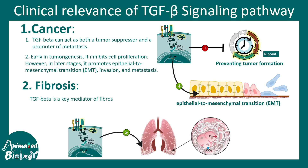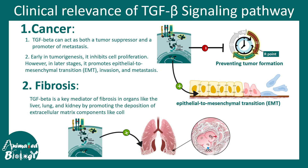TGF beta is also important in the context of fibrosis. TGF beta drives gene expression of extracellular matrix components such as collagen, and thereby positively regulates the formation of fibrous scar tissue in different tissues like the lungs, liver, and kidney. This is how TGF beta signaling is critically relevant to fibrosis.